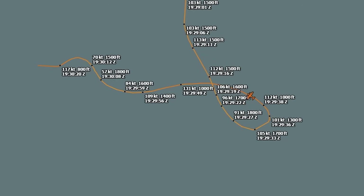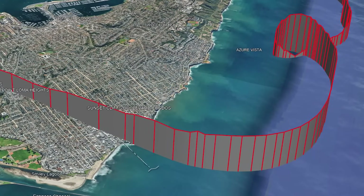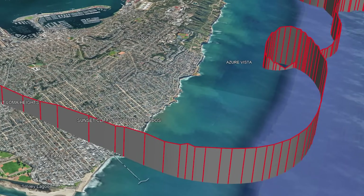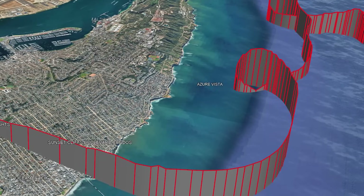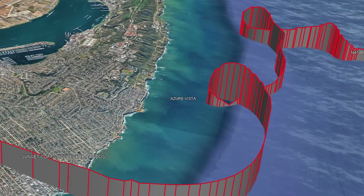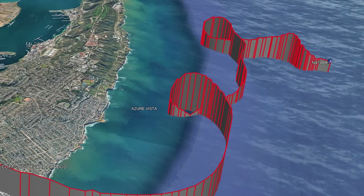These weren't just mild deviations — this was full-blown loss of control. From a stable climb to a roller coaster of near impacts and recoveries in under five minutes, the radar trail told a story of extreme disorientation or serious control issues. But the question is: was it the pilot, the aircraft, or both?